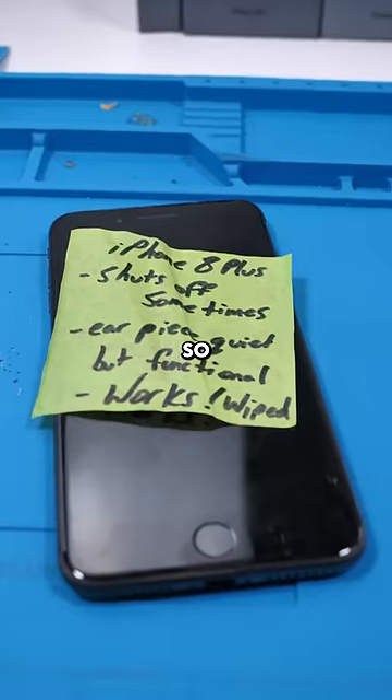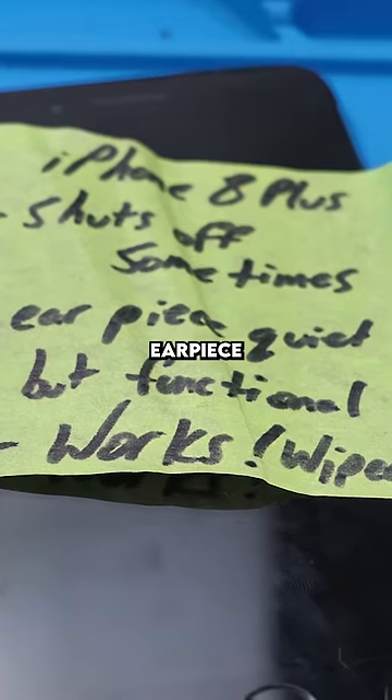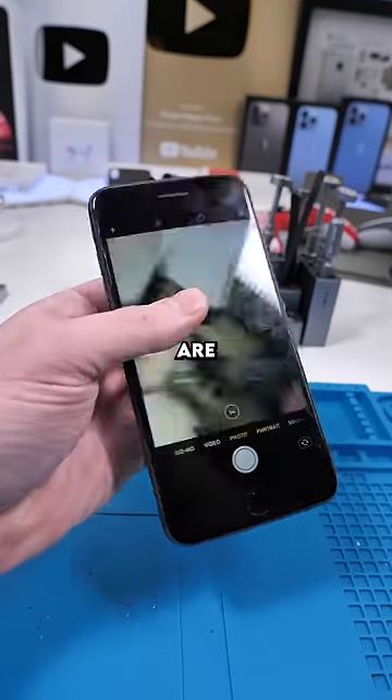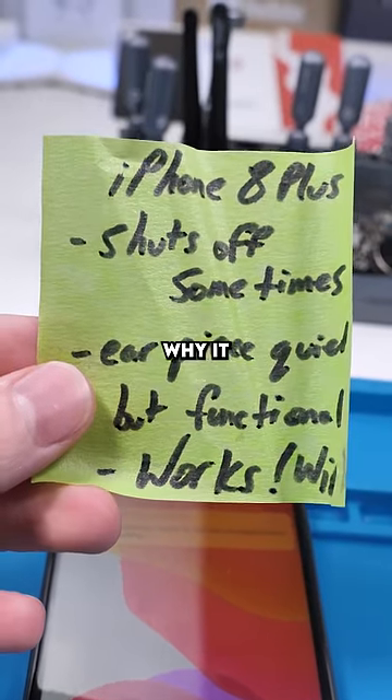We have an iPhone 8 Plus — this was a mail-in. It shuts off sometimes, the earpiece speaker is quiet, and the back glass is cracked. If the cost of these repairs is more than what the phone's worth, the owner doesn't want to do it. First things first, we have to find out why it shuts off sometimes.